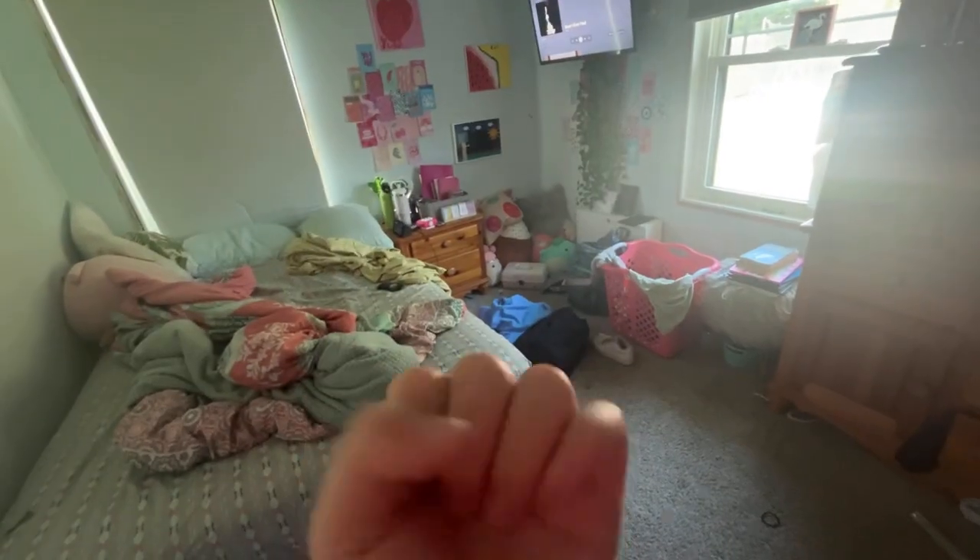Hey guys, welcome back to my channel. So, clean with me. I just got back home in Canada and I'm going to show you the state of my room. So yeah, it's really not that messy.